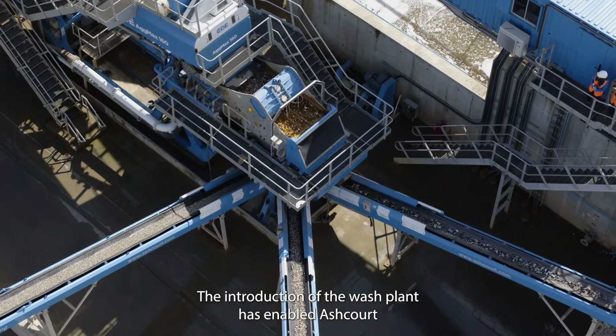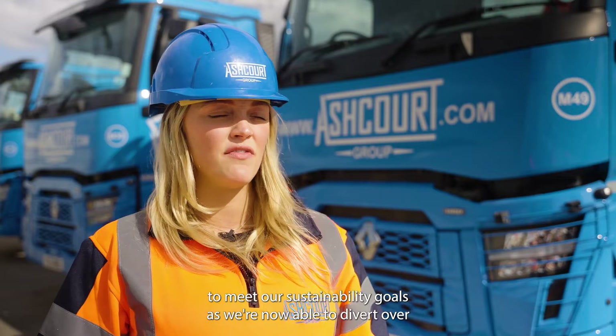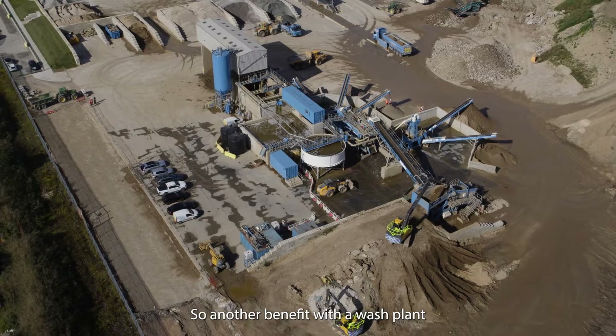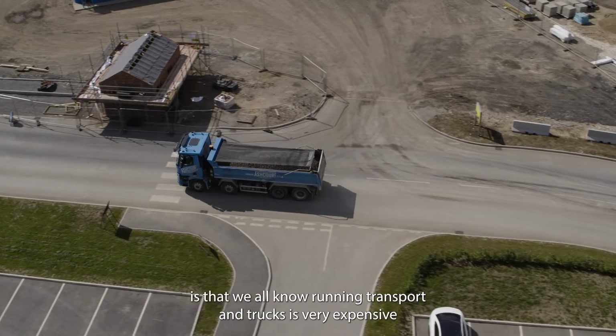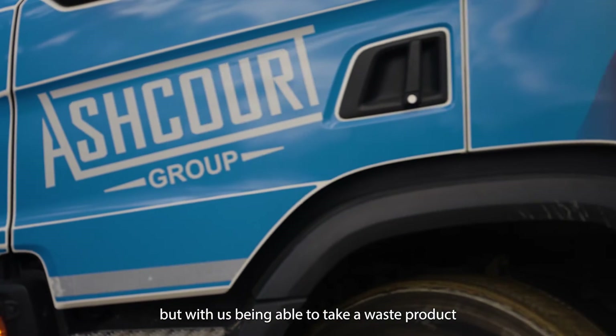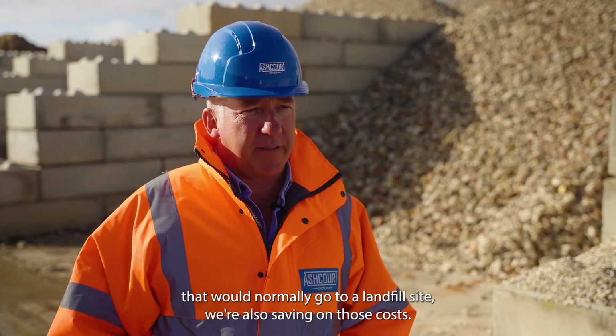The introduction of the wash plant has enabled Ashcourt to meet our sustainability goals, as we're now able to divert over 90% of material that would otherwise have been sent to landfill. Another benefit is that we all know running transport and trucks is very expensive, but by being able to take waste products that would normally go to a landfill site, we're also saving on those costs.